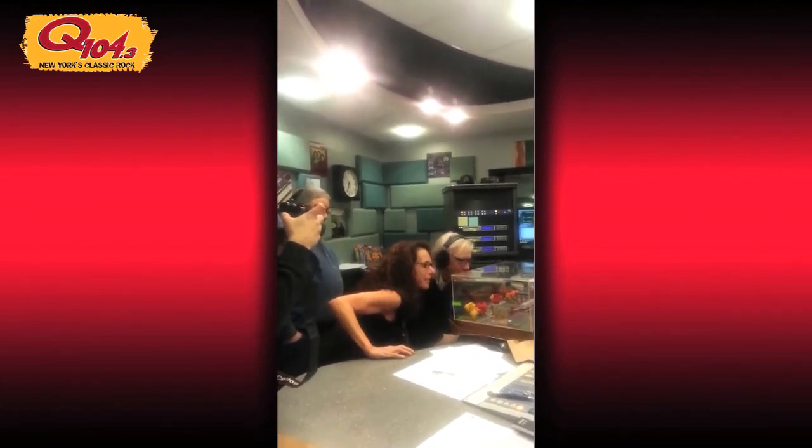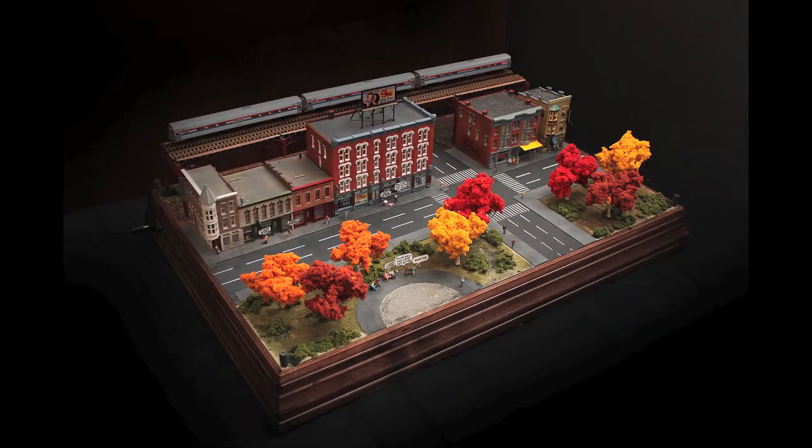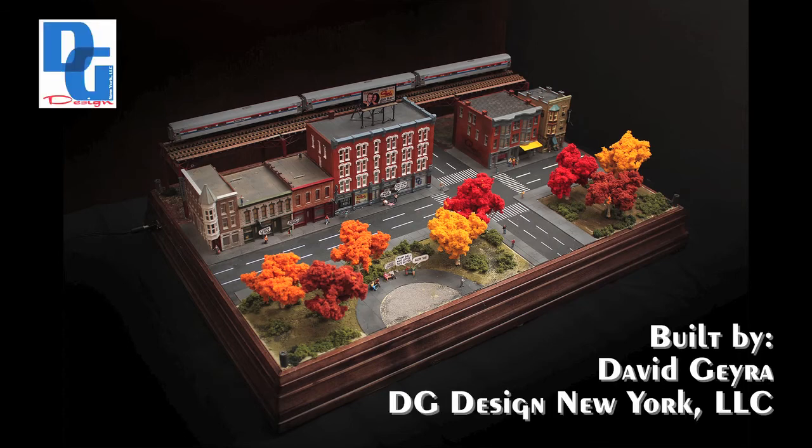Wow, it came out great, David. Thank you. This is amazing. Thank you so much. Thank you for all the hard work. The top comes along. Thank you, Shelly. That's great. You deserve it. Thank you.